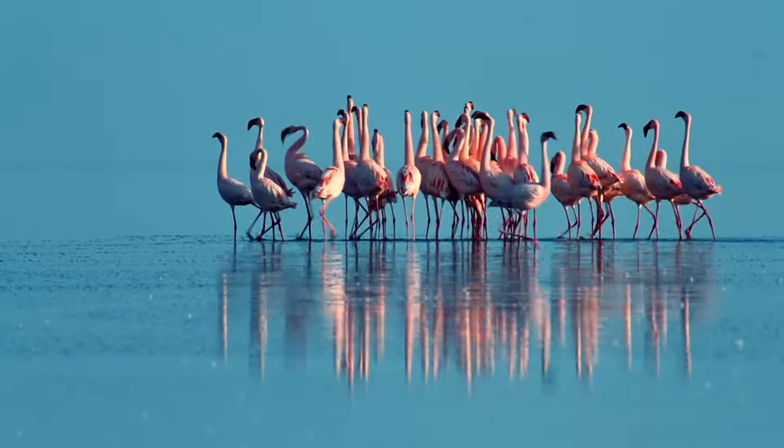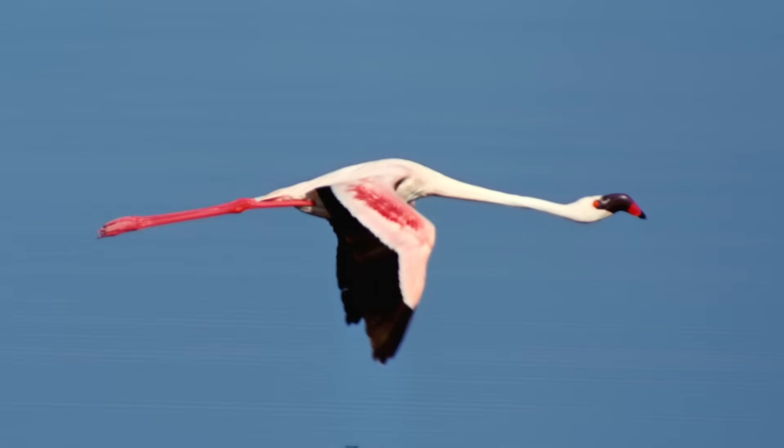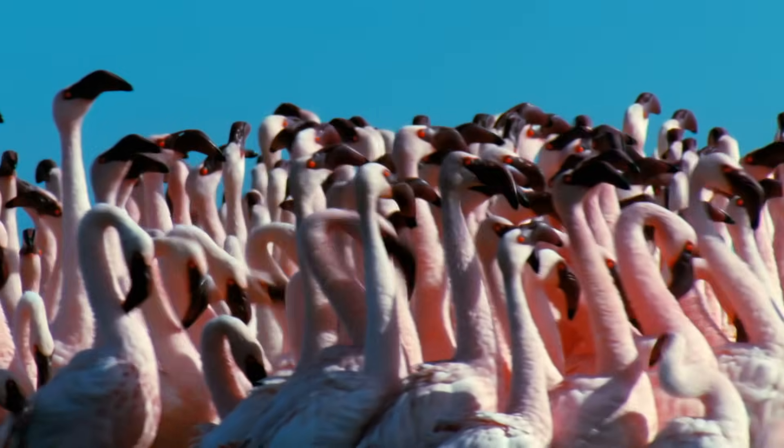Flamingos, easily recognized by their long legs, have powerful wings which help them reach flying speeds of up to 35 miles per hour. Look at that flamingo go! Someone's taking an early lead.